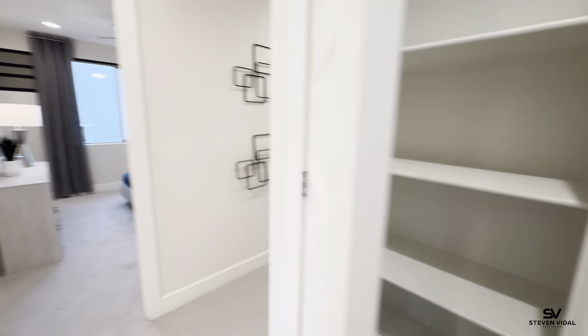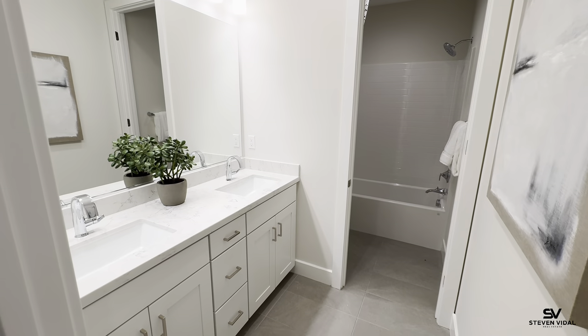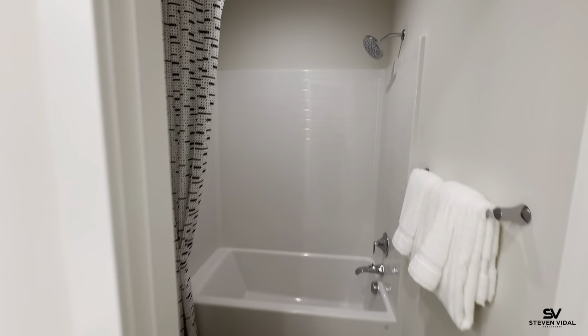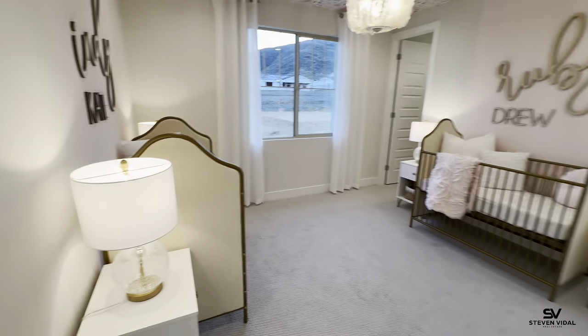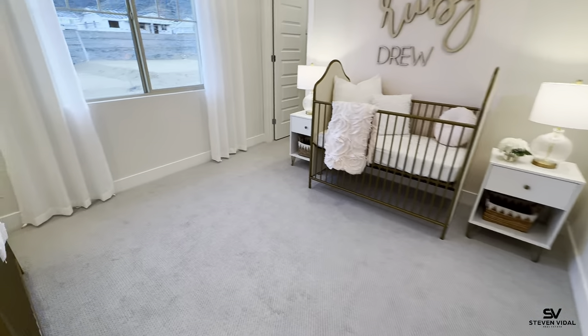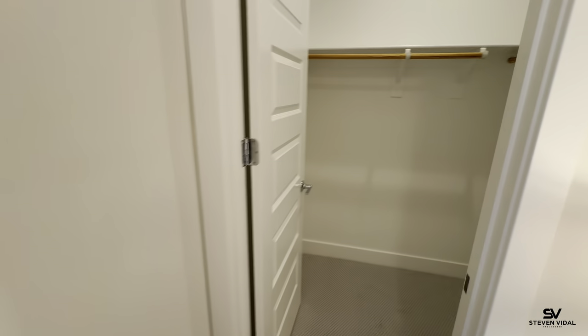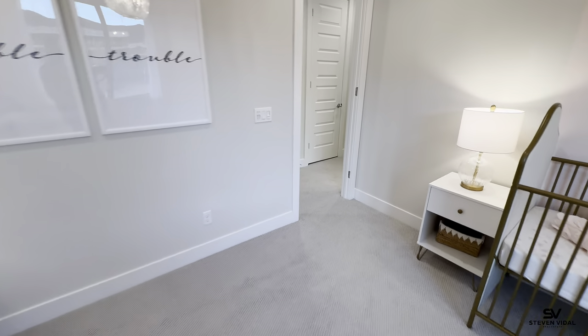Here is another bathroom with two sinks. And here is another bedroom — all these bedrooms are massive. This house is literally almost 4,000 square feet: 3,994 square feet. It's a massive home.